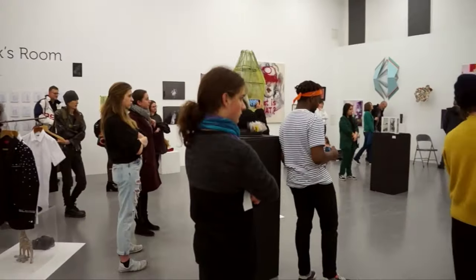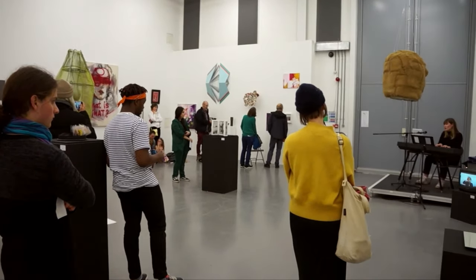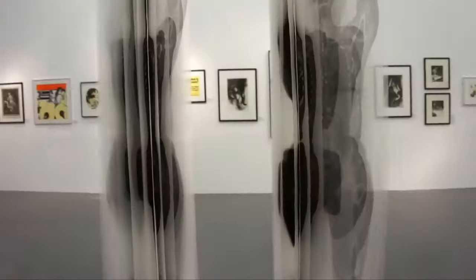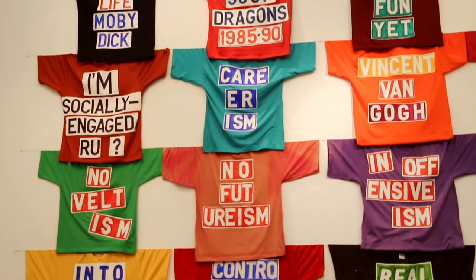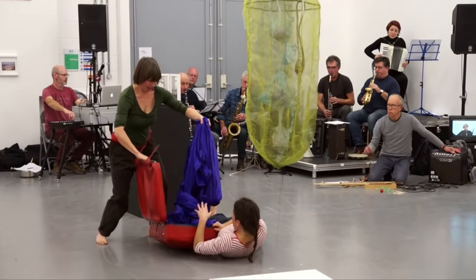My proudest achievement at Kent would definitely be putting on, organising and curating a public exhibition with nine other History of Art students called the Female Nude Ways of Seeing Exhibition. Over the course of a term we got the opportunity to curate, organise, put together, liaise with artists, contact galleries to put together an exhibition of almost 50 artworks which was then open to the public for two weeks. It was hugely exciting, a little bit stressful but very challenging.